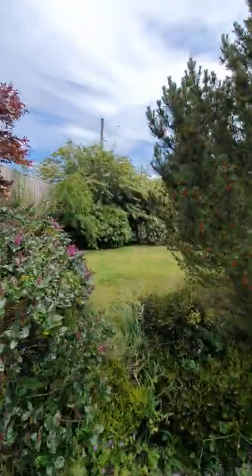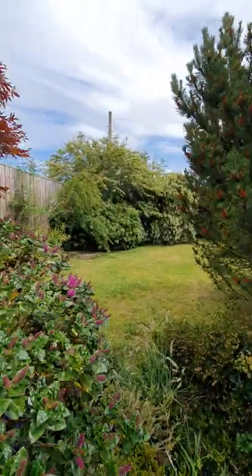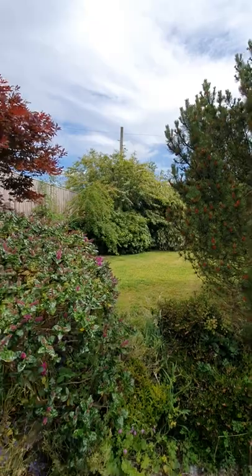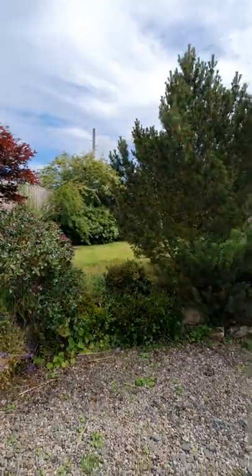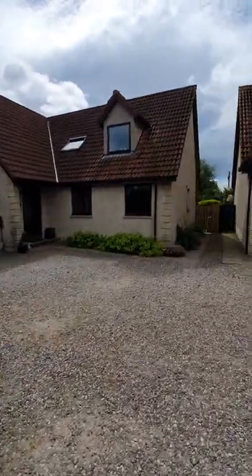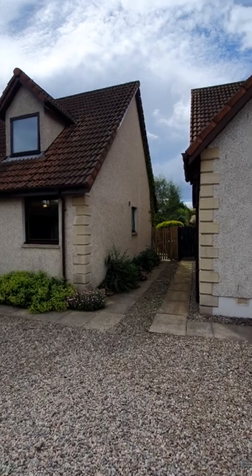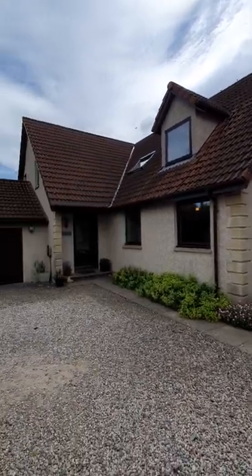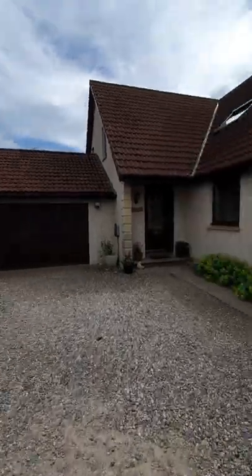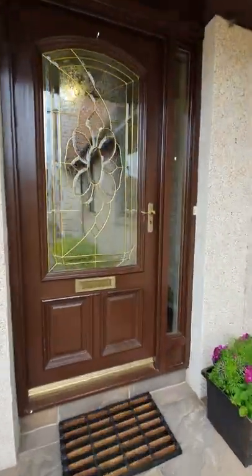To the side there you've got an area which can actually be developed for something else. It's a nice wee secret garden area but it could be developed for possibly putting a home office outside, or anything else you'd want — maybe another sunroom. You've got access to the side by the gate as well, and that double garage with an up and over door.